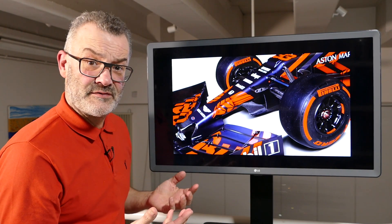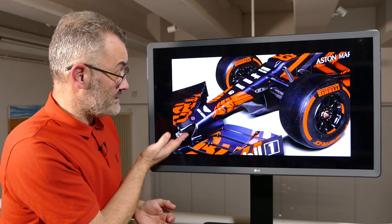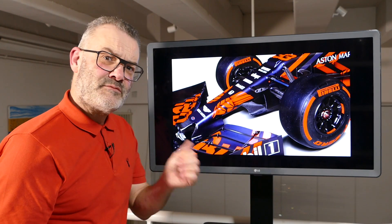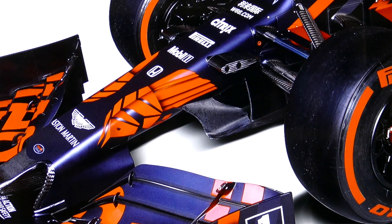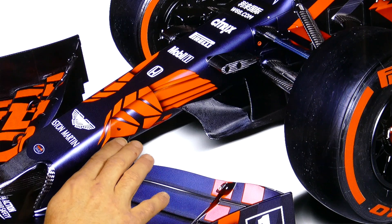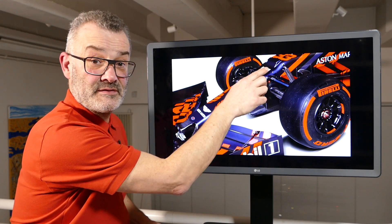The nose is very similar at first look to last year's, with the vented nose hole at the front to improve airflow underneath. But Red Bull have done something else to improve this airflow underneath the front of the car. Nearly every team runs an S-duct which takes inlets from under the nose and ducts it all the way through to an outlet over the nose.